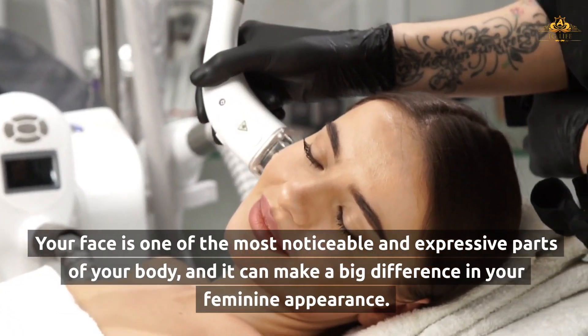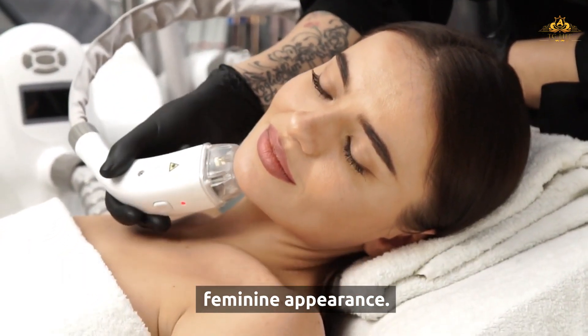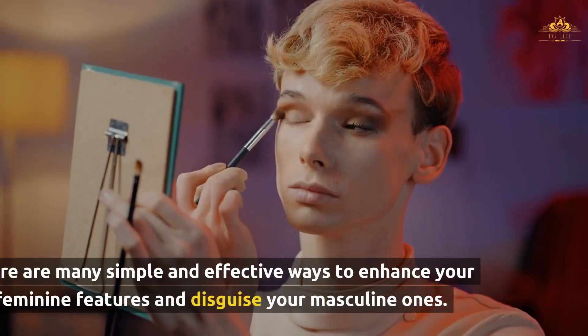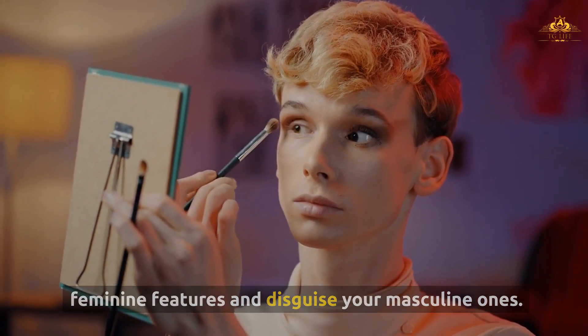Your face is one of the most noticeable and expressive parts of your body, and it can make a big difference in your feminine appearance. However, you don't need to resort to surgery to feminize your face. There are many simple and effective ways to enhance your feminine features and disguise your masculine ones.